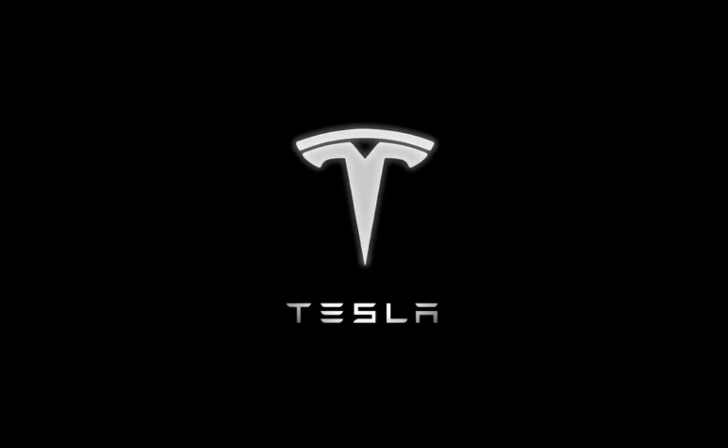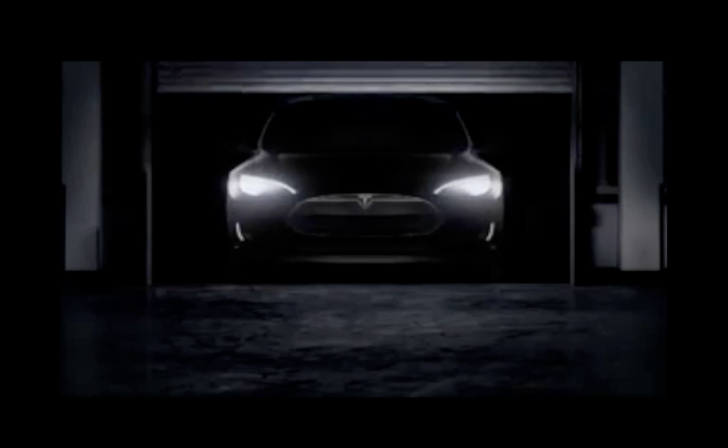Good morning, ladies and gentlemen. My name is Josh Jensen, and for the next several minutes, I will be talking to you about the physics that make the Tesla electric car, in particular the Model S, so efficient.